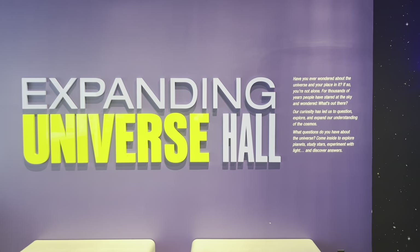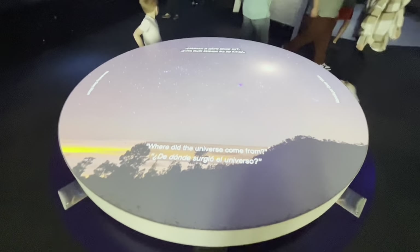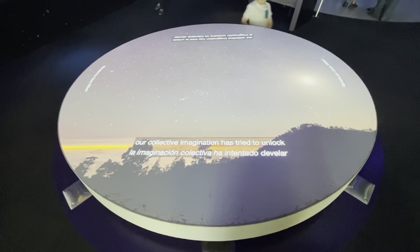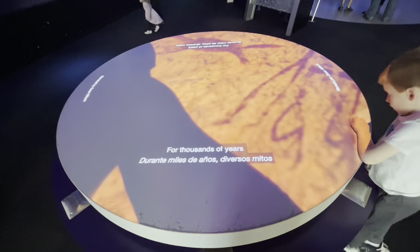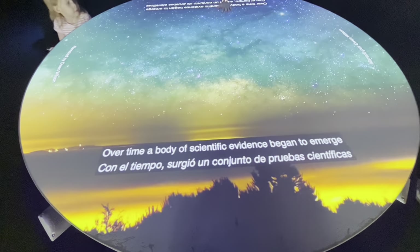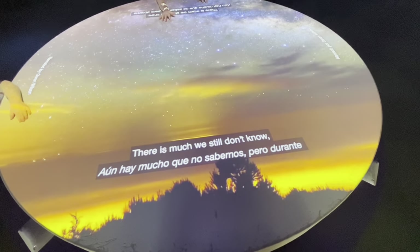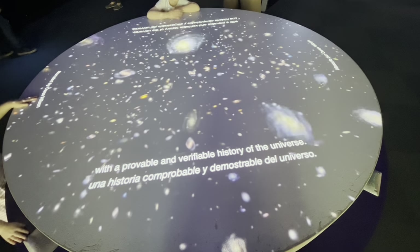Probably my favorite subject matter is the expanding universe hall here on the fourth floor. For as long as human curiosity has existed, our collective imagination has tried to unlock the secrets of the greatest mystery of all — the origin of the universe. For thousands of years, creation myths attempted to explain the incomprehensible: how did the universe begin? Over time, a body of scientific evidence began to emerge that advanced our understanding of the cosmos. There is much we still don't know, but in the last hundred years, scientists have provided us with a provable and verifiable history of the universe.